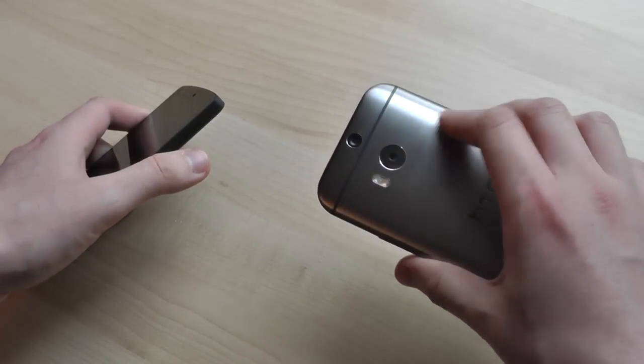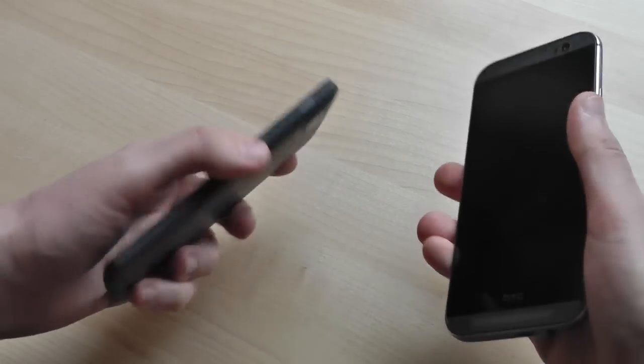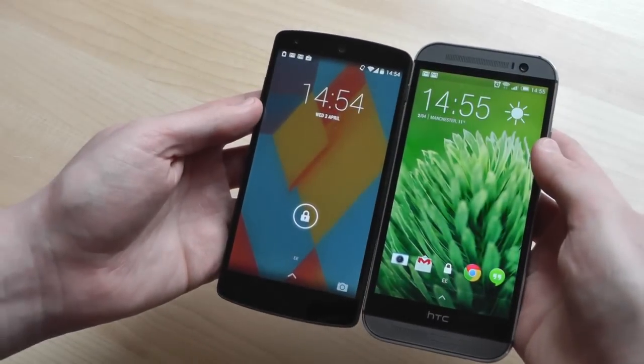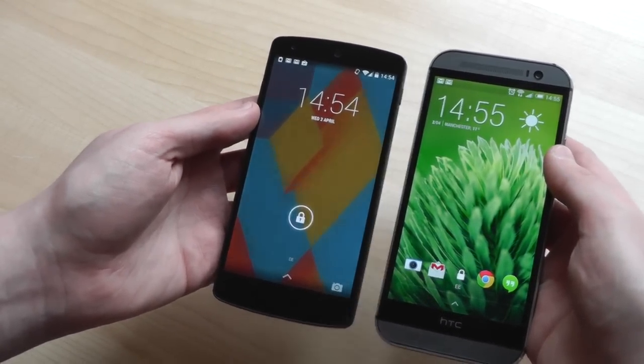The M8 is also a much taller phone than the Nexus 5, despite the nearly identical screen sizes. That's mostly down to the HTC BoomSound speakers at the top and bottom of the display, which are louder, bassier, and just generally better than the speakers of the Nexus 5. The M8 also has a more vivid display with a wider colour gamut, although the Nexus screen still looks pretty good.